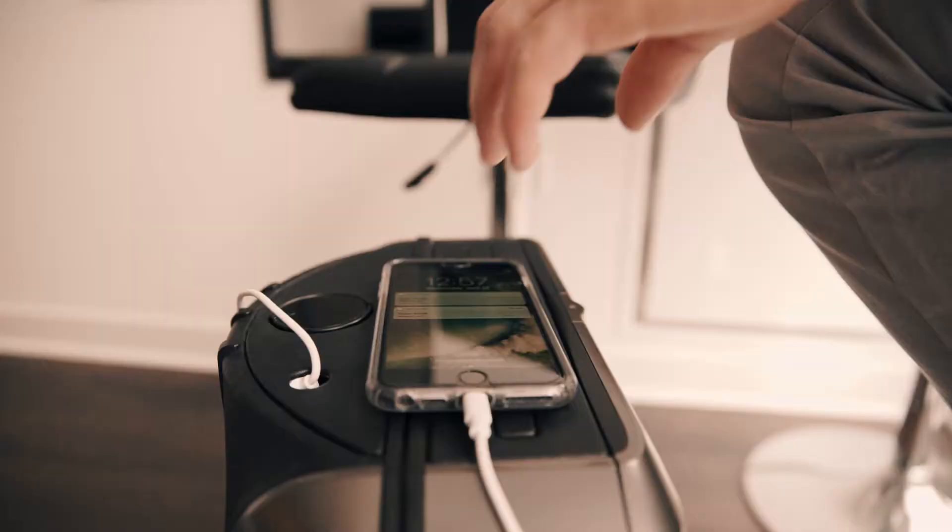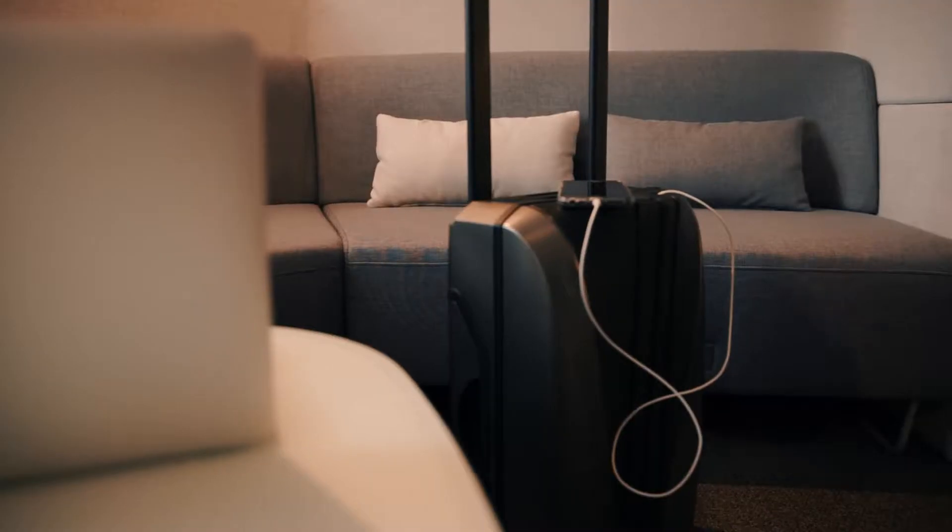Running out of juice? Plug into a pair of USB ports and recharge your phone up to three and a half times.